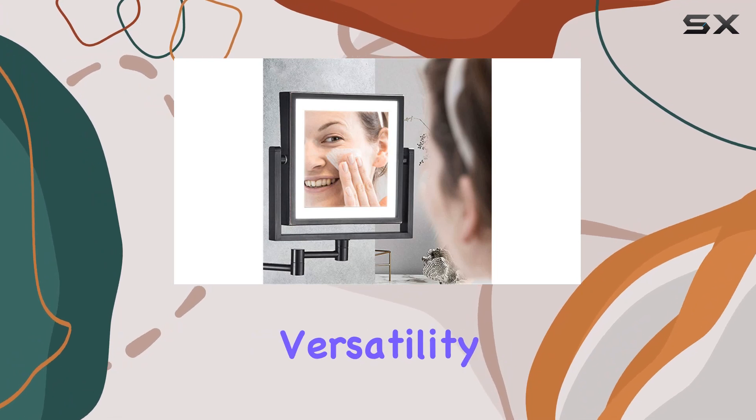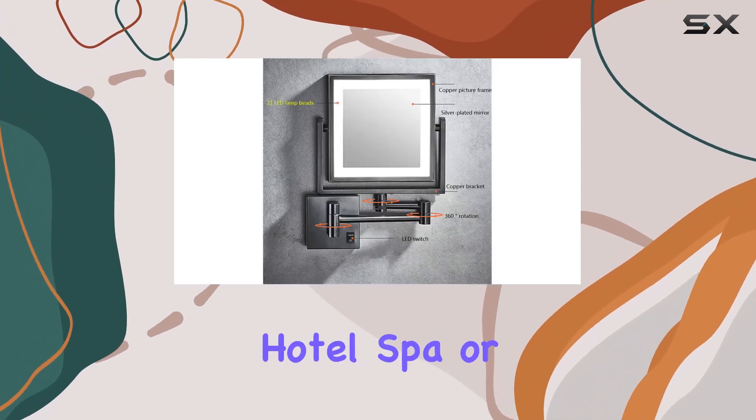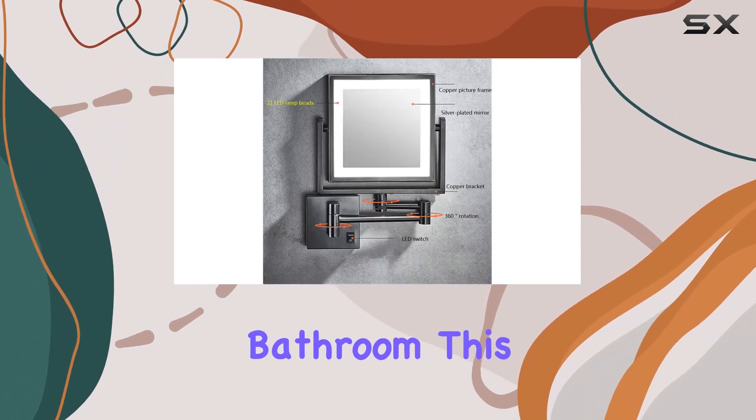But here's the best part — its versatility. Whether it's for your home, hotel, spa, or bathroom, this mirror fits right in.